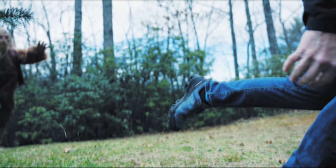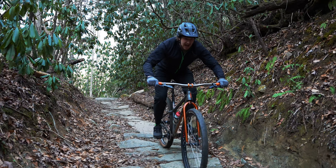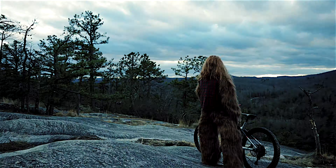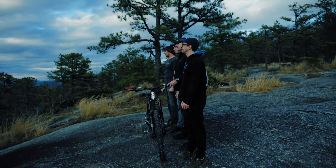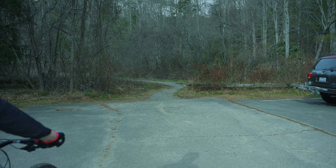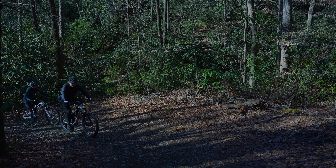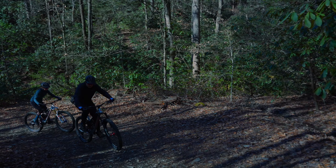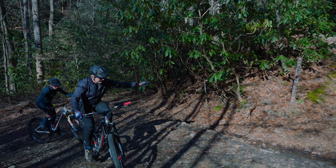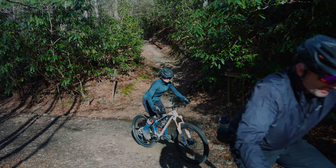Welcome to Squatch Bikes. Here we are at the start of Thrift to Lower Black. Just getting started up Thrift Cove — you'll see right here this is the exit of Lower Black, that's what we'll be coming out. You just want to stay to the right and keep heading up Thrift.